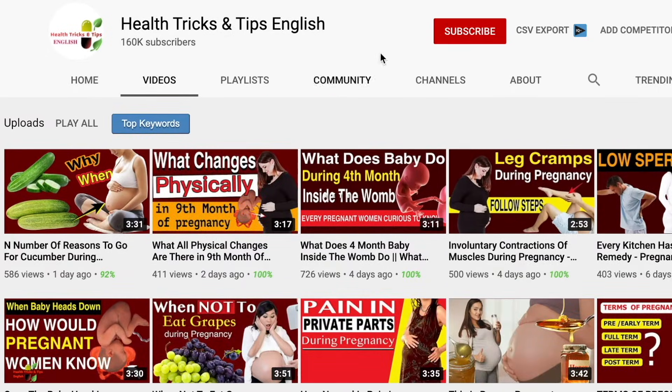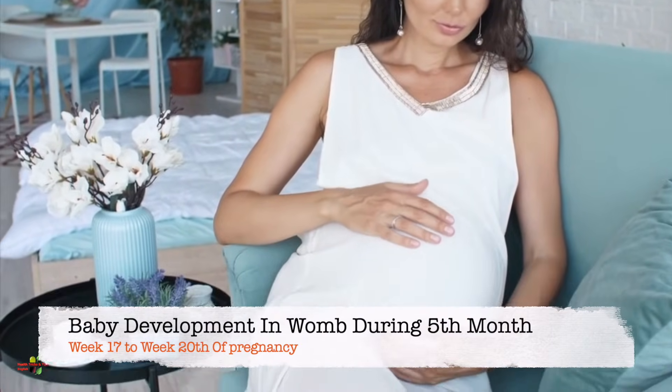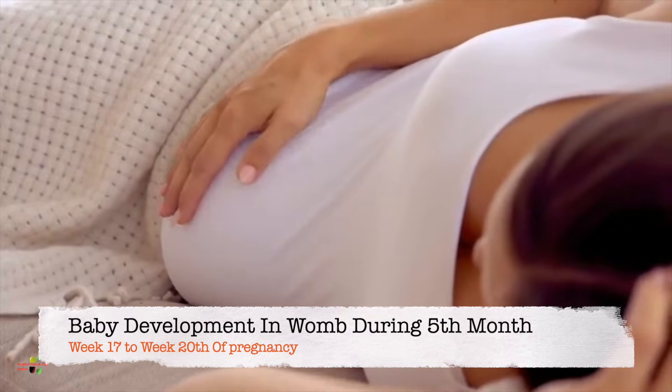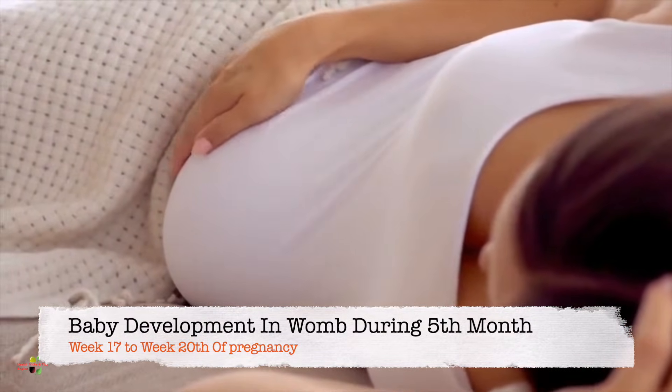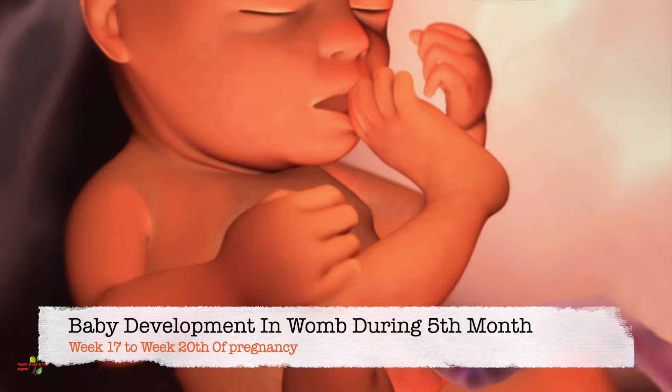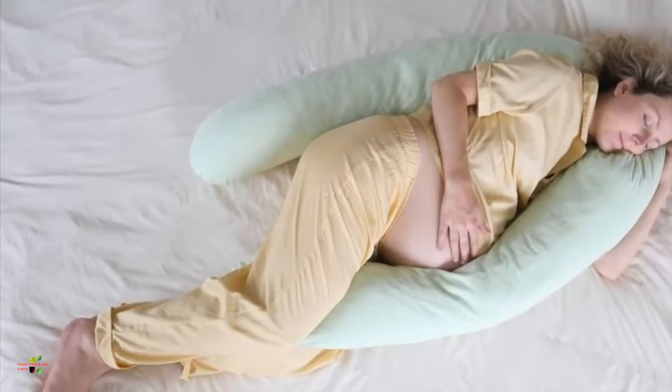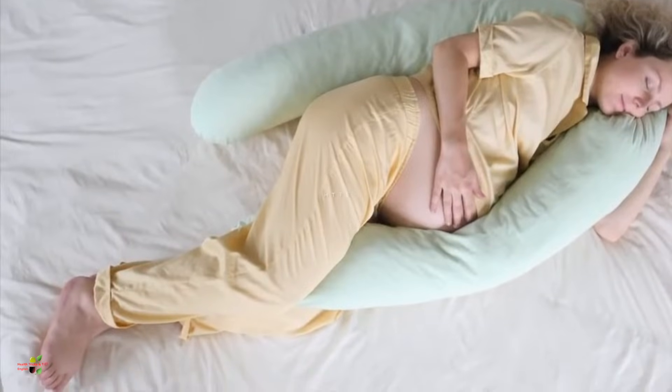Hello guys, welcome to the channel Health Tricks and Tips in English, the best pregnancy-centric channel. In this video, we will cover the fifth month of pregnancy — approximately the 17th to 20th week — how much the baby has developed inside the womb, what organs have been developed, and what the weight and length of the baby are.